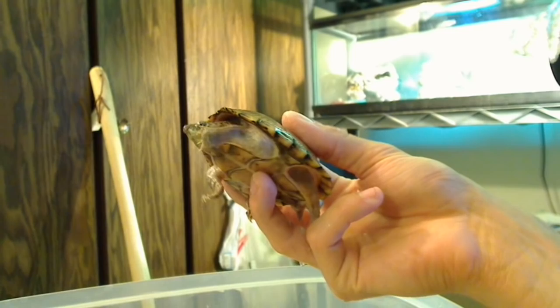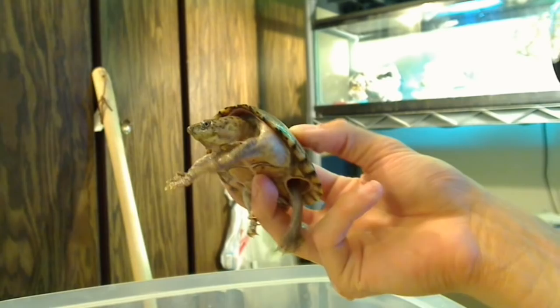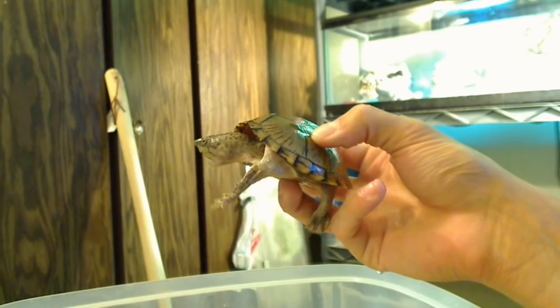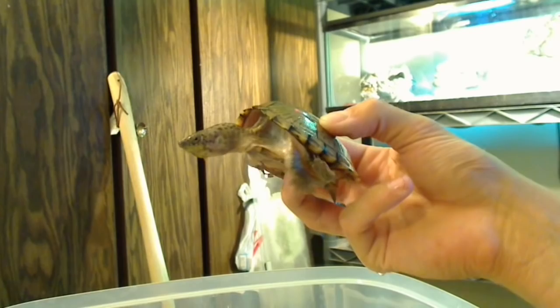Musk turtles shouldn't live in a huge tank — anything over a 40-gallon filled all the way up would be too big because the water would be too tall for him to get air or find food. 18 inches of water or less should be okay for a juvenile to an adult, and a baby should be kept in shallower water. Musk turtles are great — this male will get to about the same size as the painted turtle, around 6 inches when fully grown.